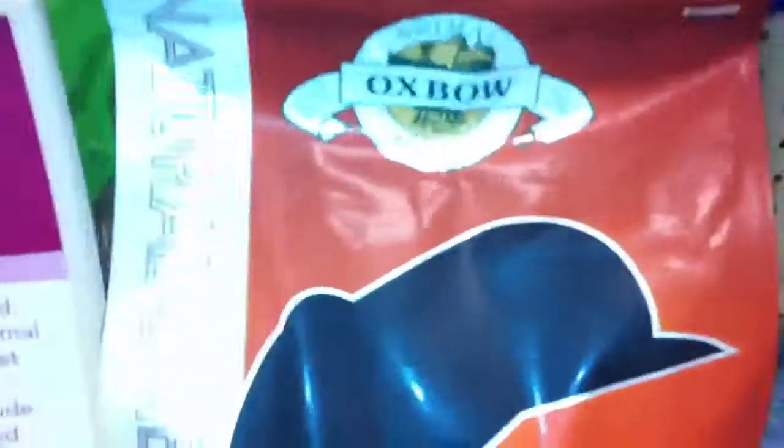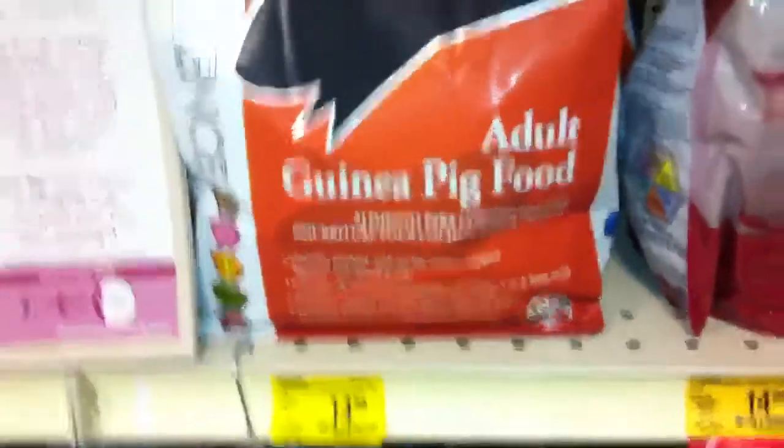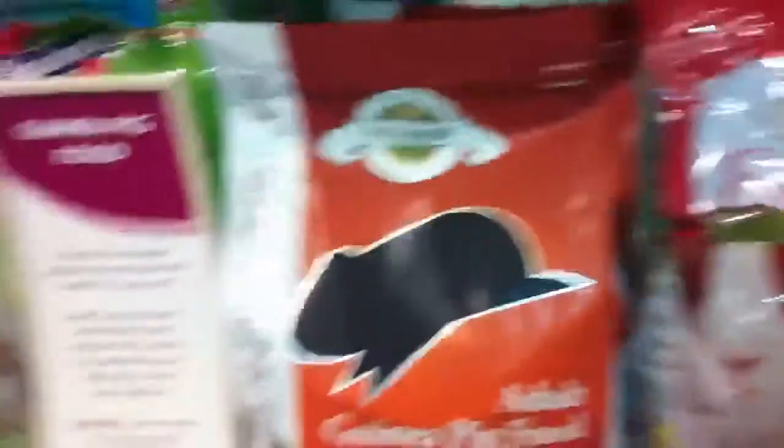I wanted to show you guys something really cool. I would never buy Oxbow anymore for personal reasons, but they do have these new foods I've seen here. I also came across — I guess they don't have it at this store — but they have the Science Selectives for hamster. I bought it and I will make a video, but I just thought I'd show you guys.